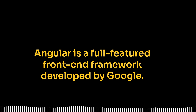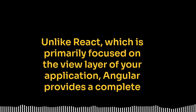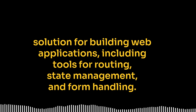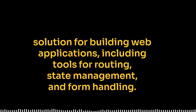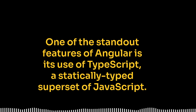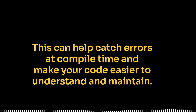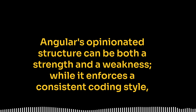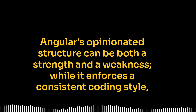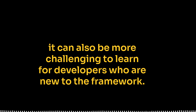Angular is a full-featured front-end framework developed by Google. Unlike React, which is primarily focused on the view layer of your application, Angular provides a complete solution for building web applications, including tools for routing, state management, and form handling. One of the standout features of Angular is its use of TypeScript, a statically typed superset of JavaScript. This can help catch errors at compile time and make your code easier to understand and maintain. Angular's opinionated structure can be both a strength and a weakness — while it enforces a consistent coding style, it can also be more challenging to learn for developers who are new to the framework.